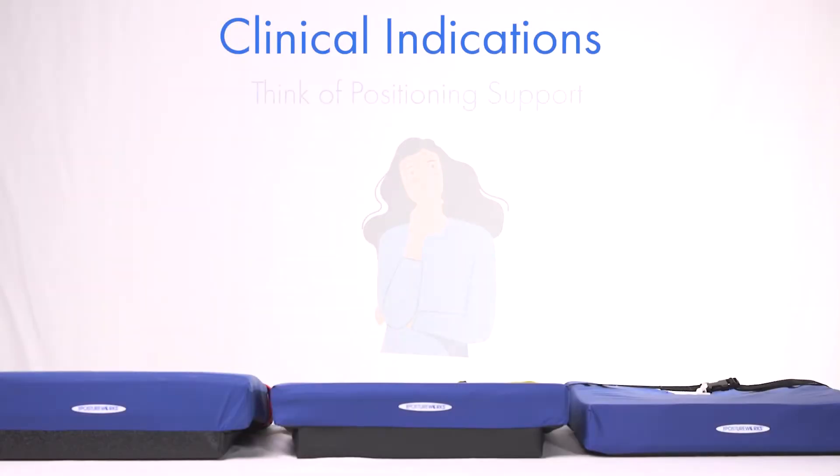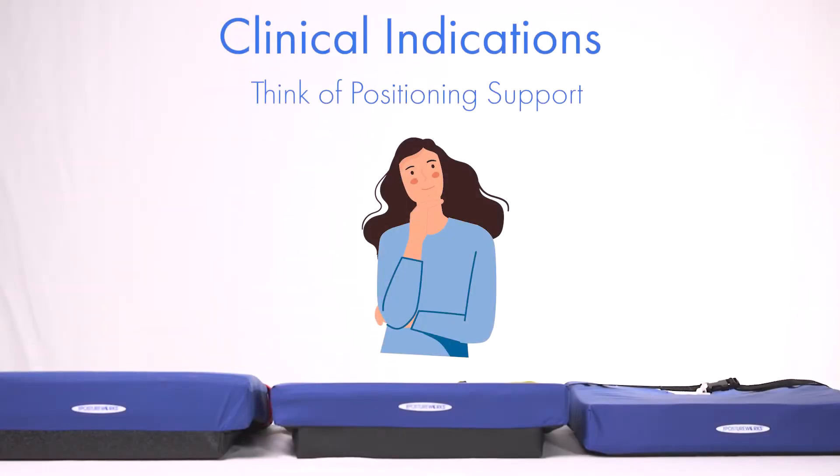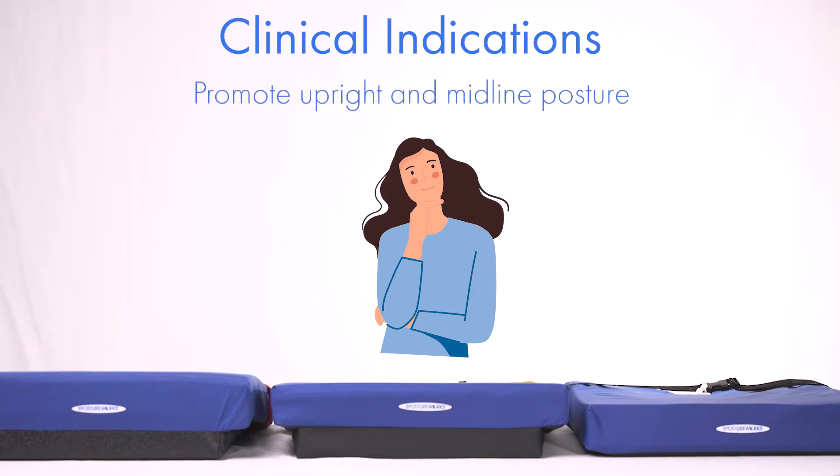When you think of the Engage, think positioning and support for positional abnormalities that otherwise make it difficult for patients to remain upright in their seated position.